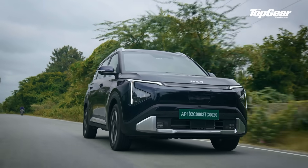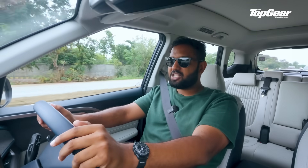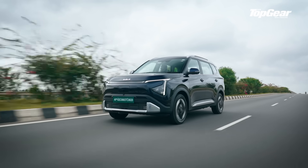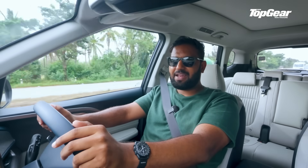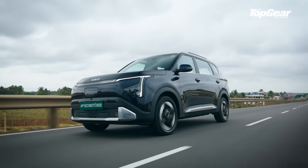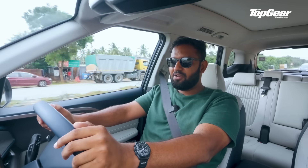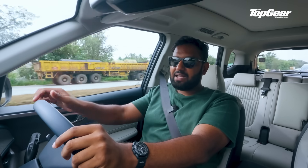There are two battery options: a 42 kWh battery pack paired to a 133 bhp motor, and a larger 51.4 kWh battery paired with a 169 bhp motor. Both offer the same torque of 255 Nm, sent exclusively to the front wheels. Claimed range is 404 km for the smaller battery and a frankly optimistic 490 km for the extended range variant, which they've termed the ER variants.